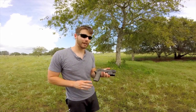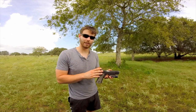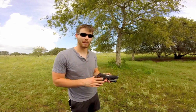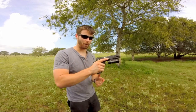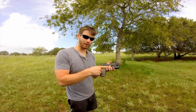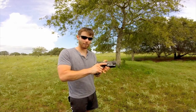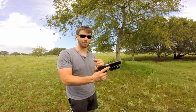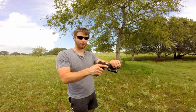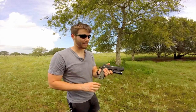Moving on to how you hold the handgun — this is extremely critical. The better your grip, the more you'll control recoil and the more accurate and confident you'll be. As a right-handed shooter, my primary hand goes on the gun applying forward and backward pressure — squeezing firmly. You also want to seat the handgun as high as possible in your hand, which decreases the moment of force trying to rotate the gun. Just don't go so high that the slide hits the web of your hand — that's called slide bite, and it's not fun.